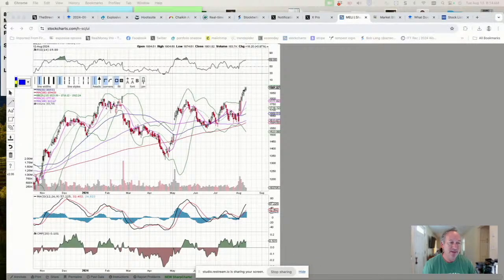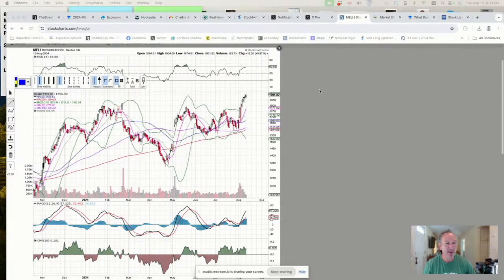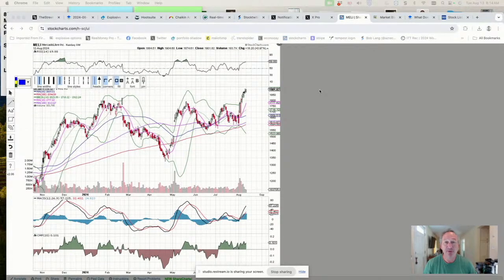Good morning everybody, happy Wednesday — it's time for our chart of the week. This week we're focusing on a South American, Brazilian company: Mercado Libre, symbol MELI. It had a nice breakout last week and followed through, so let's take a look and see what we can figure out on this one.